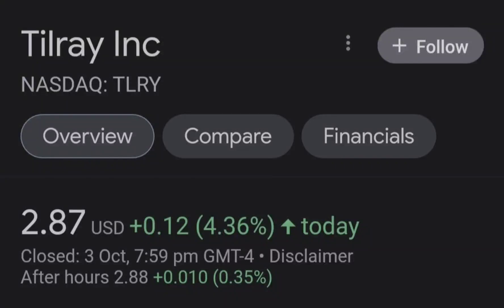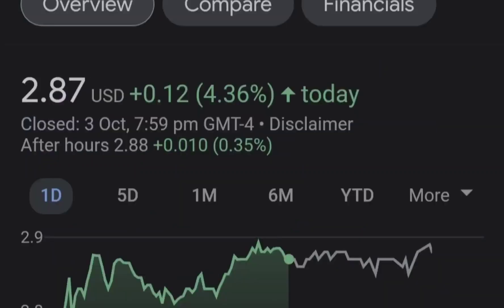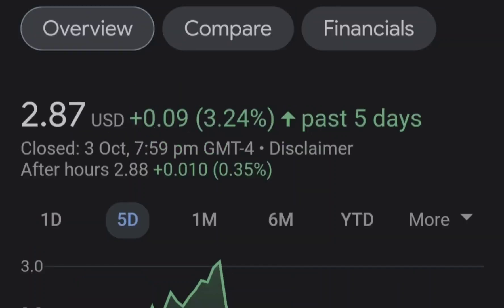Hello guys, welcome back to my YouTube channel. Today we are going to talk about this stock. I will show you where we are on the price chart and how we got there, then continue with the fundamental news that might drive the price of this company, and at the end of the video I will share my thoughts and technical analysis on what we should expect next.